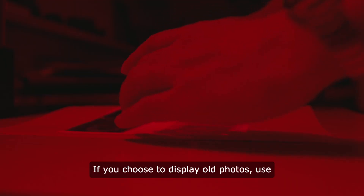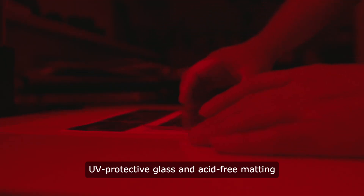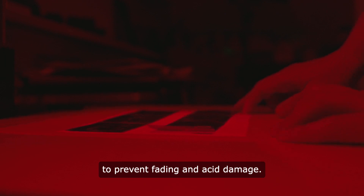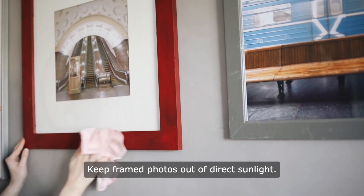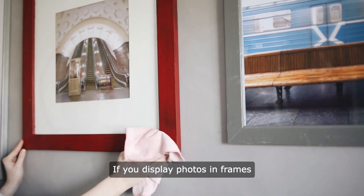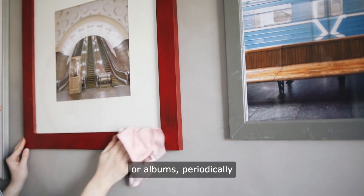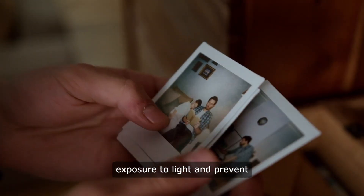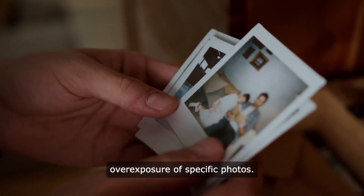If you choose to display old photos, use UV-protective glass and acid-free matting to prevent fading and acid damage. Keep framed photos out of direct sunlight. If you display photos in frames or albums, periodically rotate the displayed items to reduce exposure to light and prevent overexposure of specific photos.